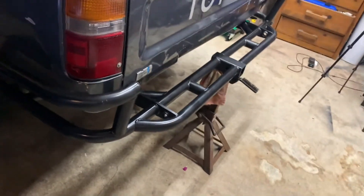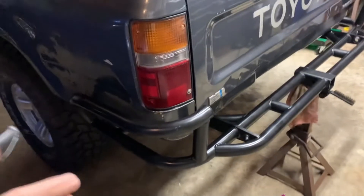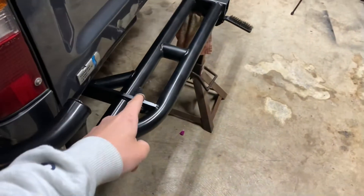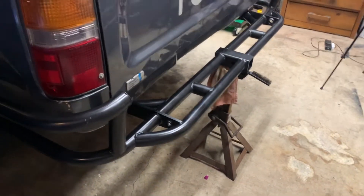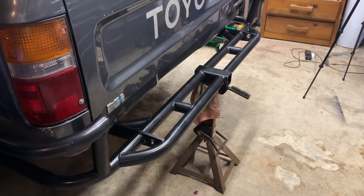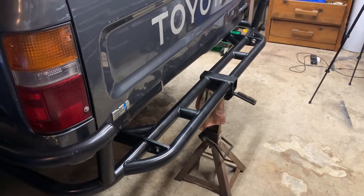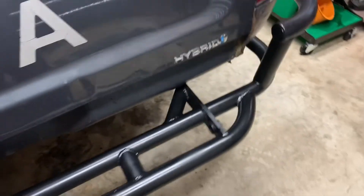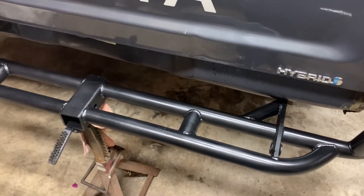What's up YouTube - I got a little tool haul and a Toyota parts haul for you guys. Kicking it off with my bumper - I got a new Trail Gear bumper, pretty stoked about it. I'll include links for most of the stuff down below in the description - those are affiliate links that I might make a little bit of money off.